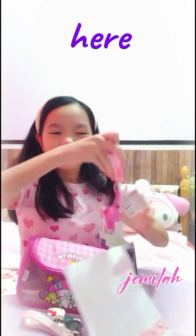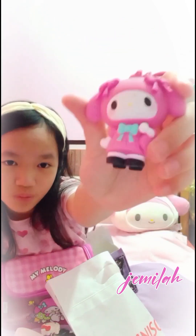And there's another keychain here — it's a My Melody one. Here's this cute one!